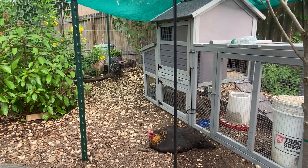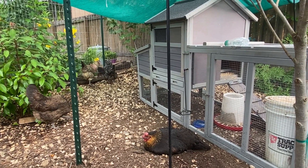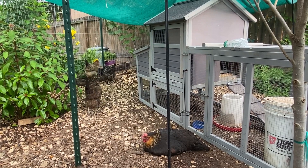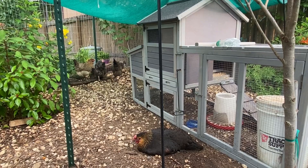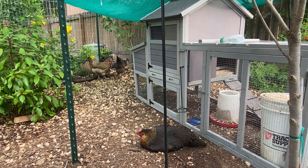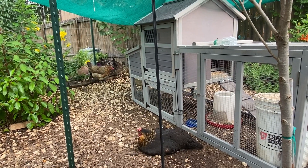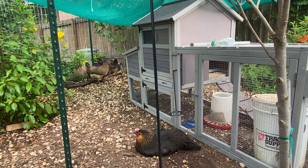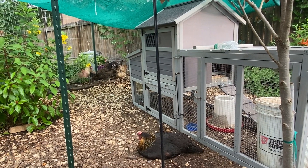In closing, this is one of those conditions — like an egg-bound hen or water belly — that I had never even heard of. So hopefully it gives you a little bit of awareness and learning. Maybe it'll help you make some decisions, like realizing you need to not have lights in the coop because it's harder on their bodies.